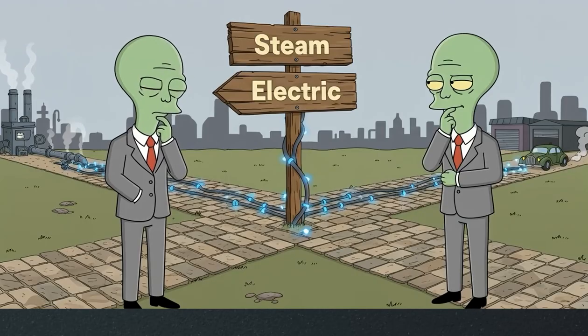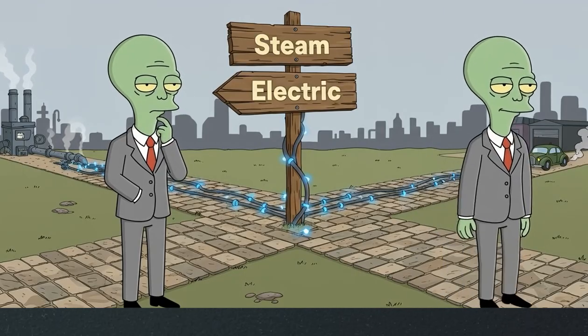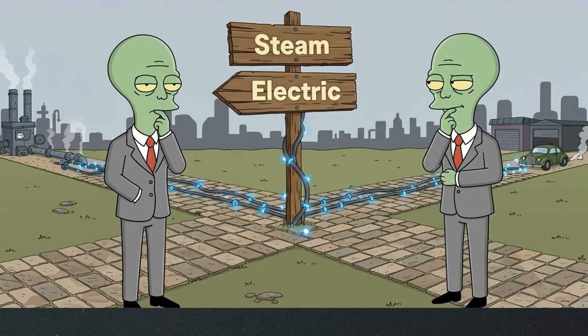It's quite possible that if Ford had chosen to back steam or electric engines, our modern world would look very different. But history is what it is, and Ford chose the internal combustion engine.